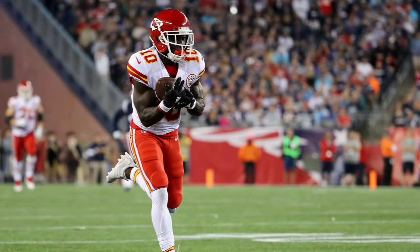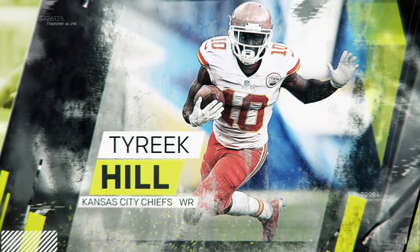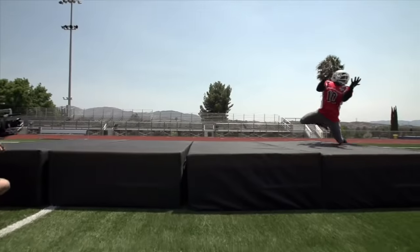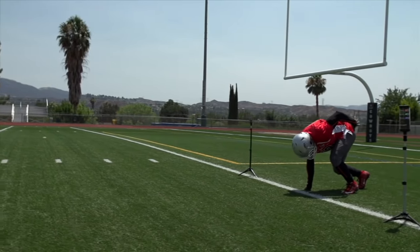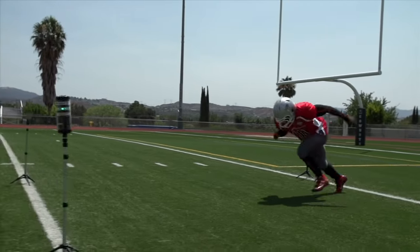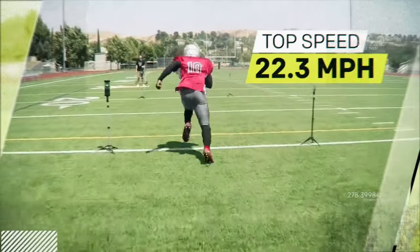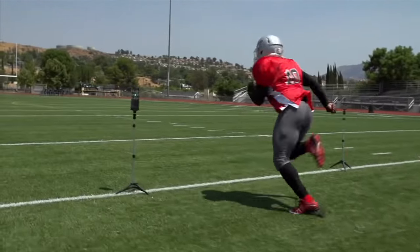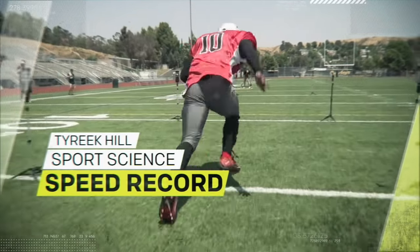To analyze the wheels of one of the fastest players in the NFL, we put Chiefs wide out Tyreek Hill under the sports science microscope. On our acceleration test, in just 20 yards, Tyreek hits a top speed over 22 miles per hour. After putting hundreds of athletes through this same test, that's the fastest top speed we've ever recorded.